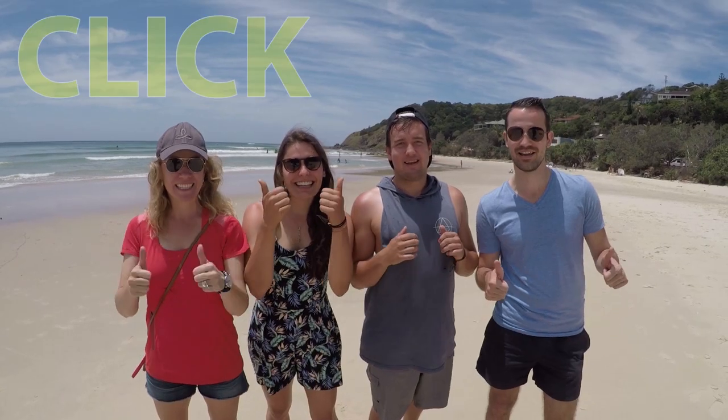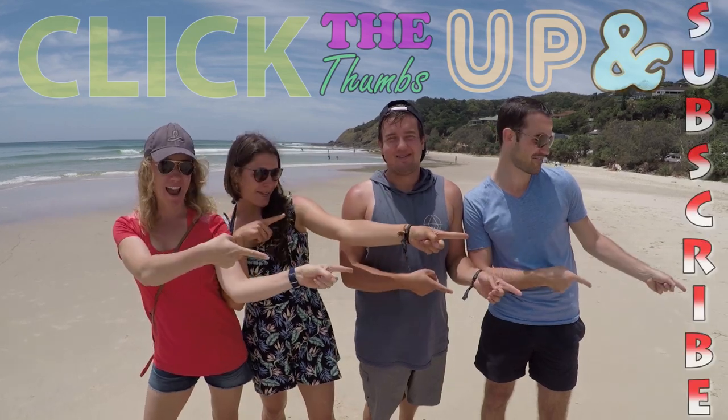If you liked our video, take the thumbs up and check. Now that was good.